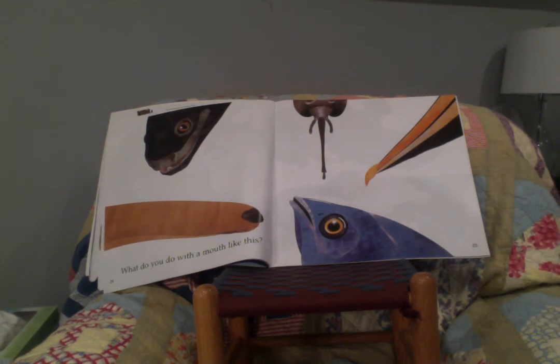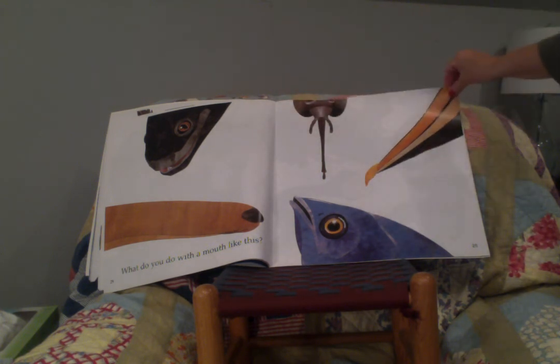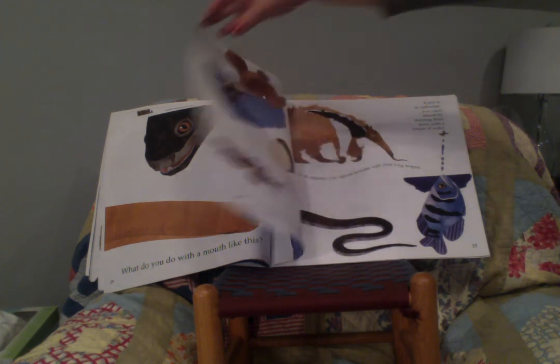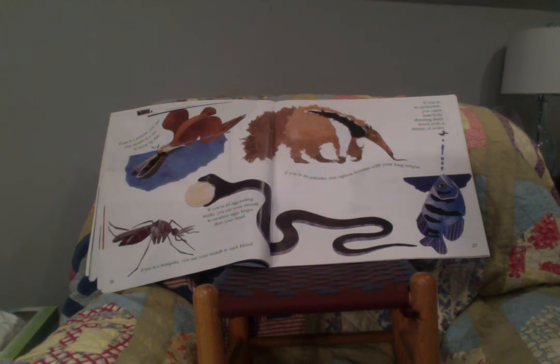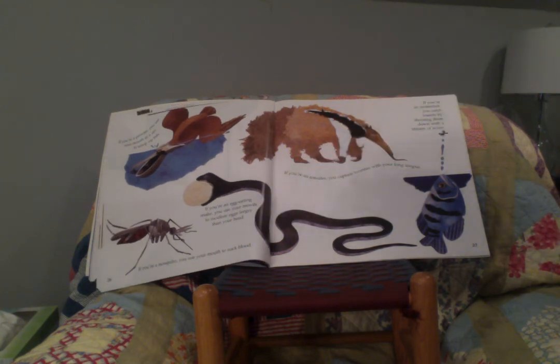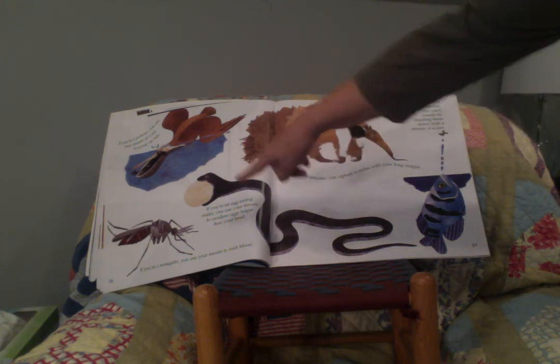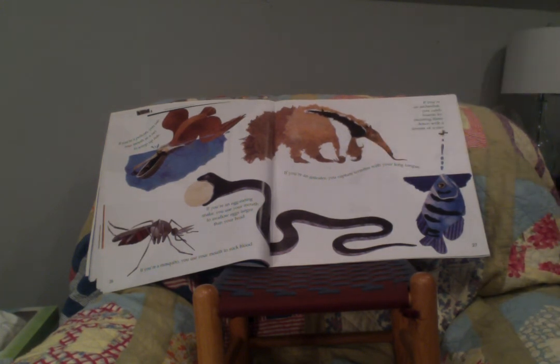What do you do with a mouth like this? Wow, look at those different mouths — can you guess what animals they belong to? If you're a pelican, you use your mouth as a net to scoop up fish. If you're an egg-eating snake, you use your mouth to swallow eggs larger than your head. If you're a mosquito, you use your mouth to suck blood. If you're an anteater, you capture termites with your long tongue. And if you're an archerfish, you catch insects by shooting them down with a stream of water.